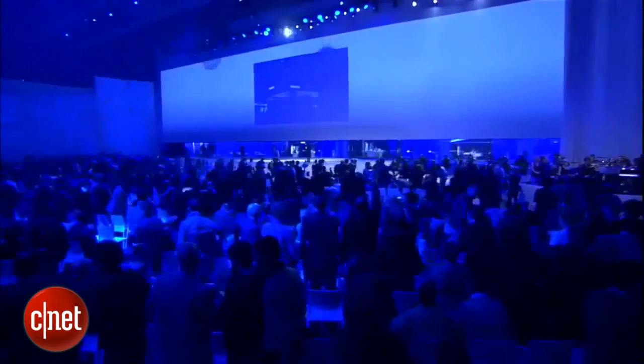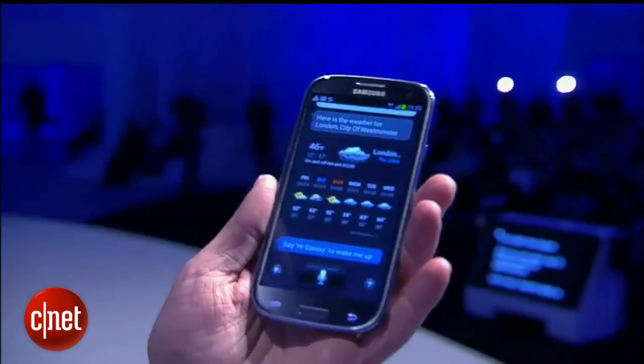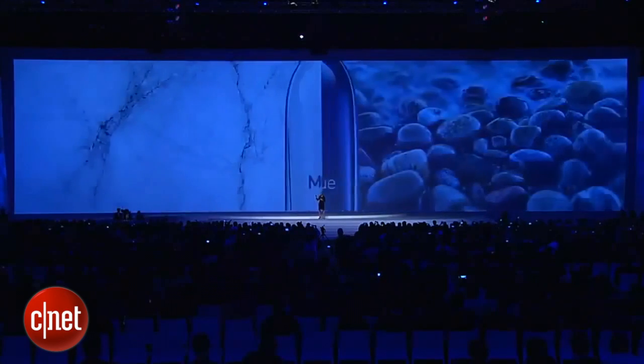Samsung sold 20 million S3s in the first 100 days, and by nine months had shipped 50 million, despite production problems with one colour option, which Samsung said featured a newly invented kind of blue.